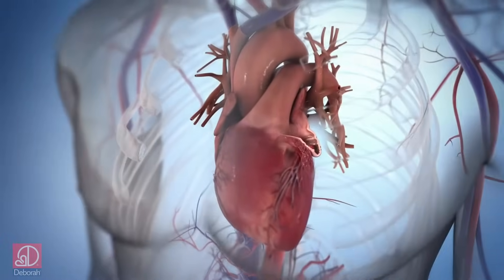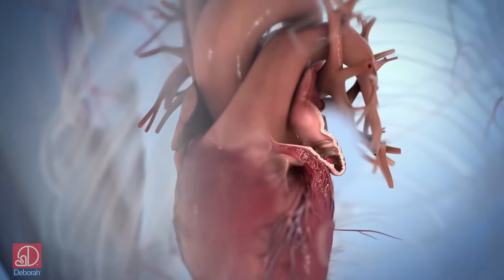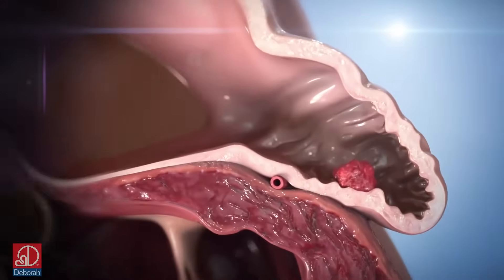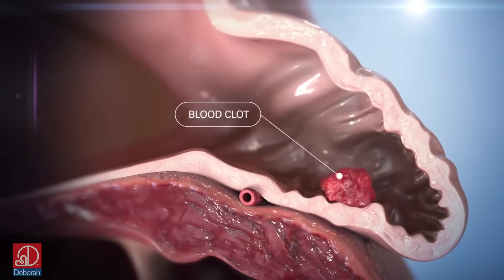We now know that a very high percentage of these blood clots form in an area of the heart called the left atrial appendage. This appendage has very little effect on the overall function of the heart, but for patients with AFib, blood can stagnate in this area and form dangerous clots.